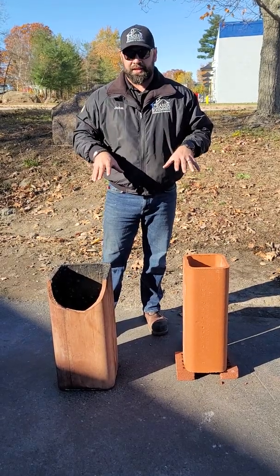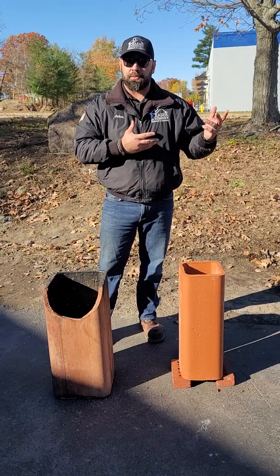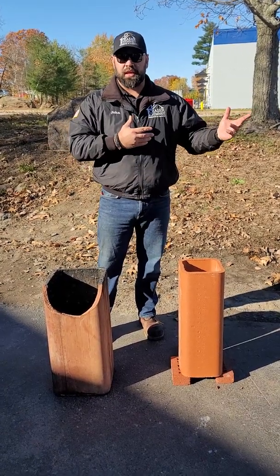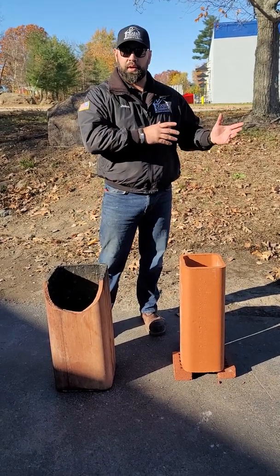We're going to talk about wood specifically today. If you're burning a fireplace or a wood stove and you have wood smoke going through the chimney, the idea is you want that smoke to vent up and out as fast as it can. The slower it goes up the chimney, the colder it gets on the way.